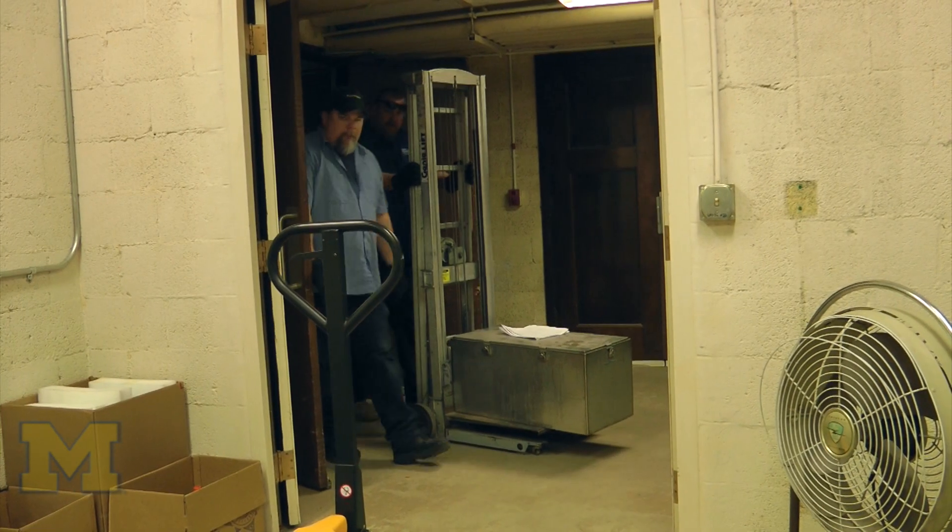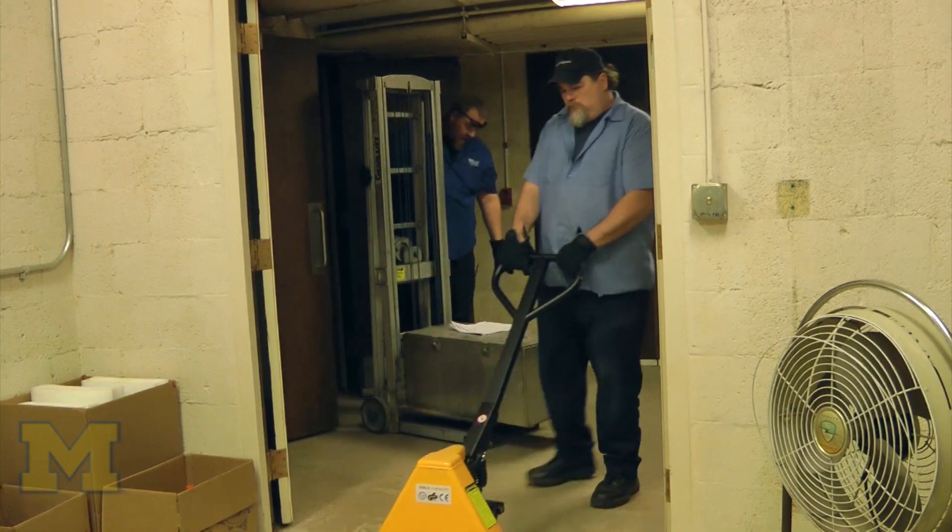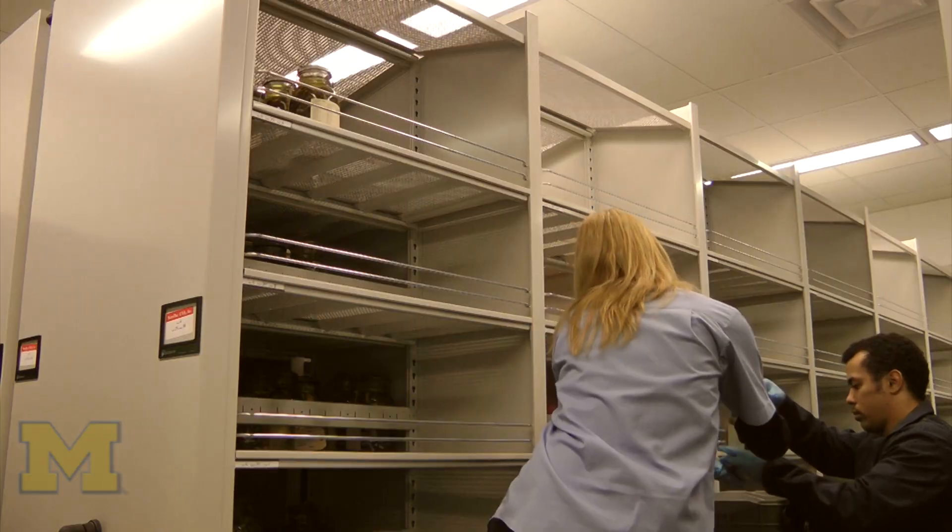We're nearing the end of our epic move. Over the past eight months, we've successfully moved approximately five million specimens from here to Varsic Drive.